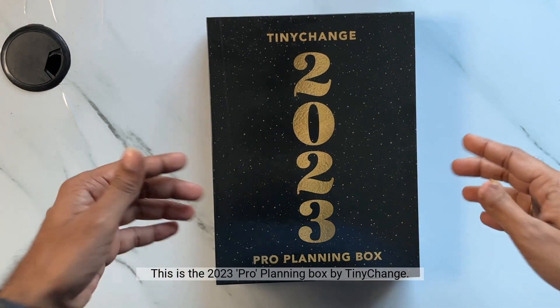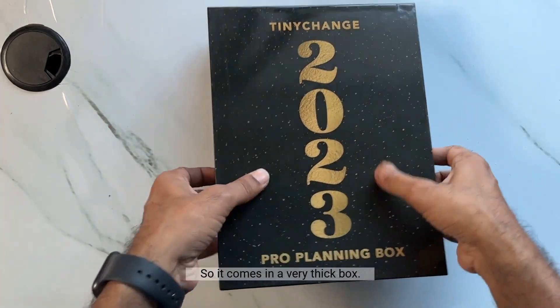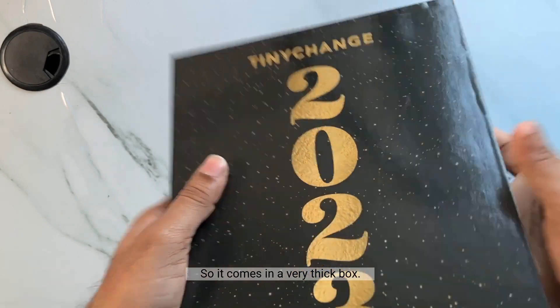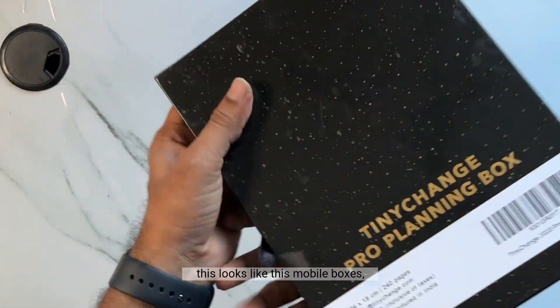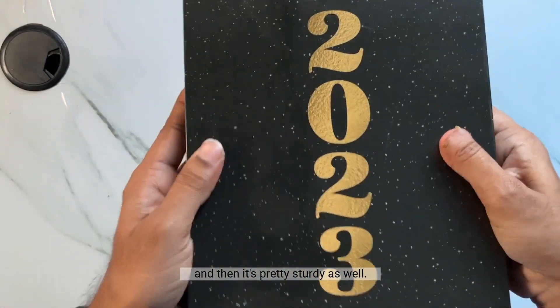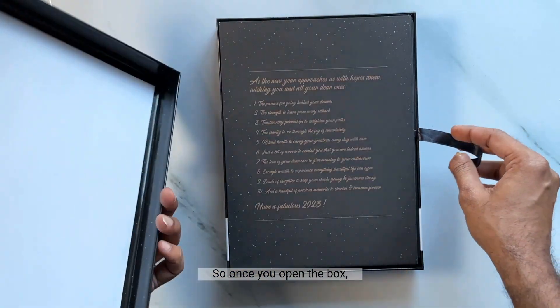This is a 2023 Pro Planning Box by Tinychange. It comes in a very thick box, as you can see. It looks like this — mobile boxes — and it's pretty sturdy as well.